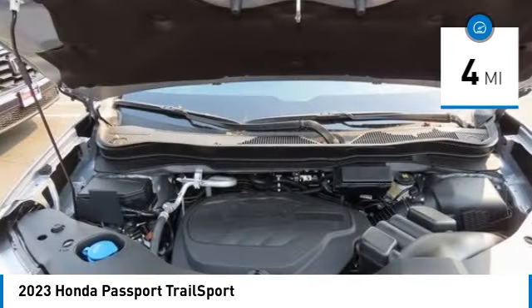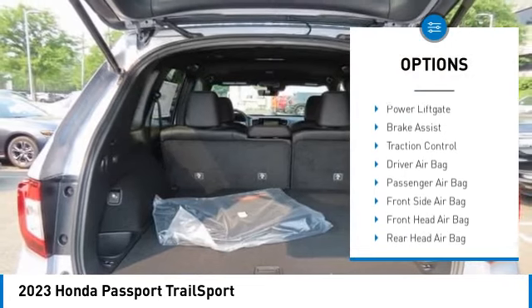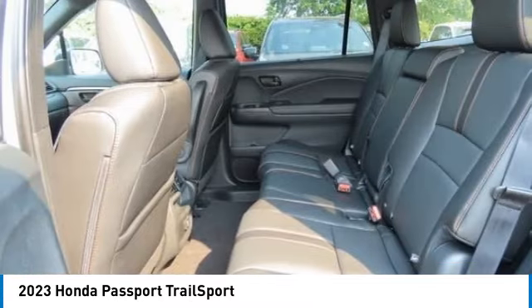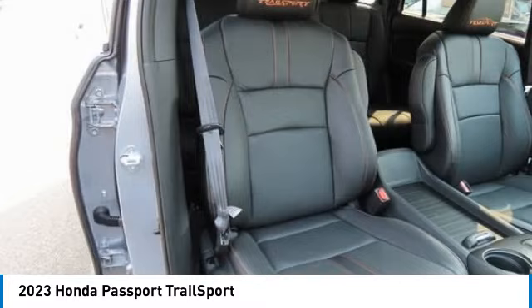Here are some of this vehicle's great options: moonroof, tire pressure monitor, blind spot monitor, all wheel drive, heated mirrors, aluminum wheels, rear spoiler, power lift gate, brake assist, and traction control.